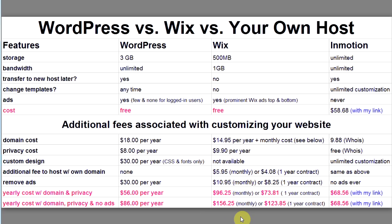With Wix, your total cost for your own domain name, privacy protection, and no ads is $156.25 if you pay month-to-month — that's the service fee plus privacy plus domain — or $123.85 per year on a one-year contract. Now you can make an informed decision on which free website platform is right for you.